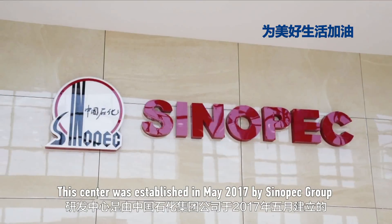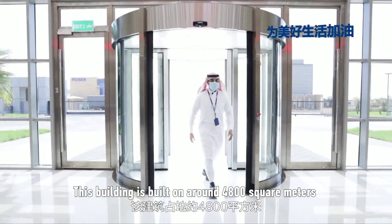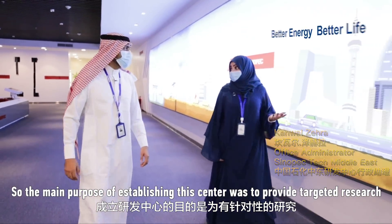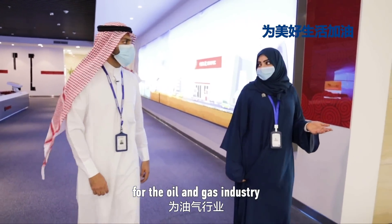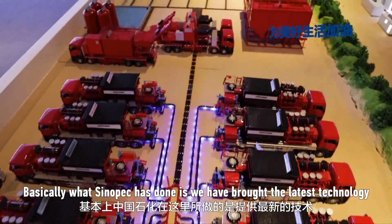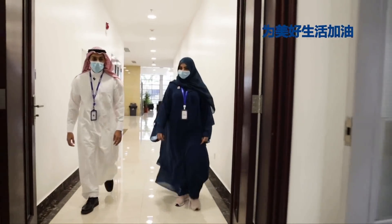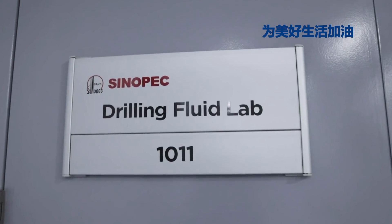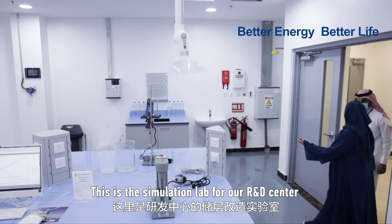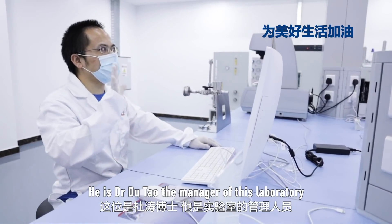This center was established in May 2017 by Sinopec Group, and this building is built on around 4,800 square meters. The main purpose of establishing this center was to provide targeted research for the oil and gas industry. As you can see here, we have a small model. Sinopec has brought the latest technology in the oil and gas industry. This is the stimulation lab of our R&D center. He is Dr. Du Tal, the manager of the laboratory.